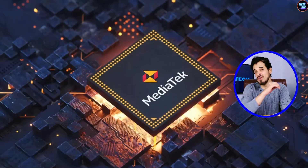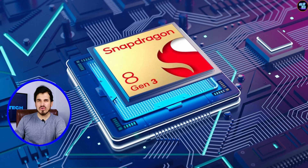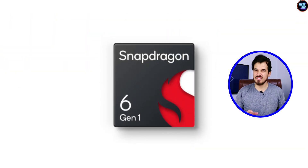Finally, MediaTek has launched a new chipset that truly meets everyone's expectations: the MediaTek Dimensity 7300. This chipset is the real bridge between ultra-premium flagship and mid-range chipsets.